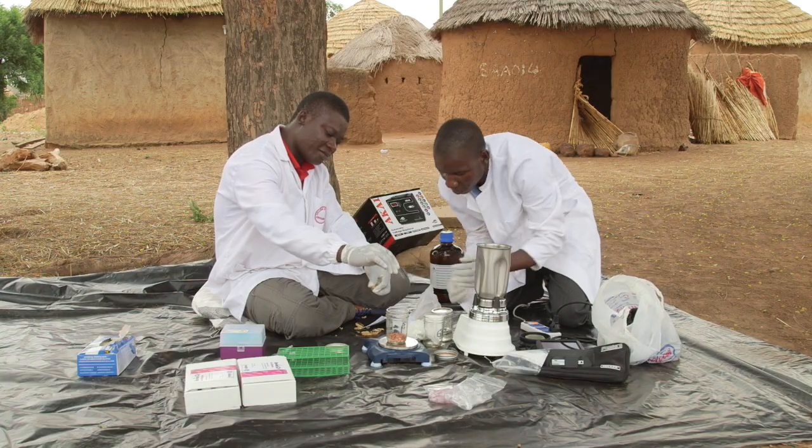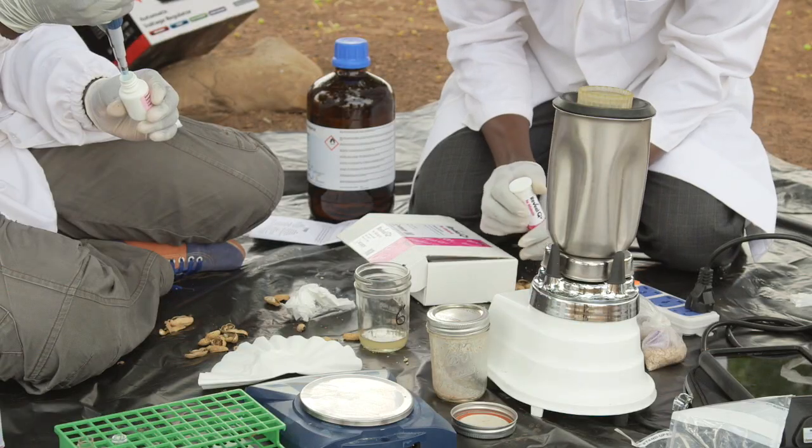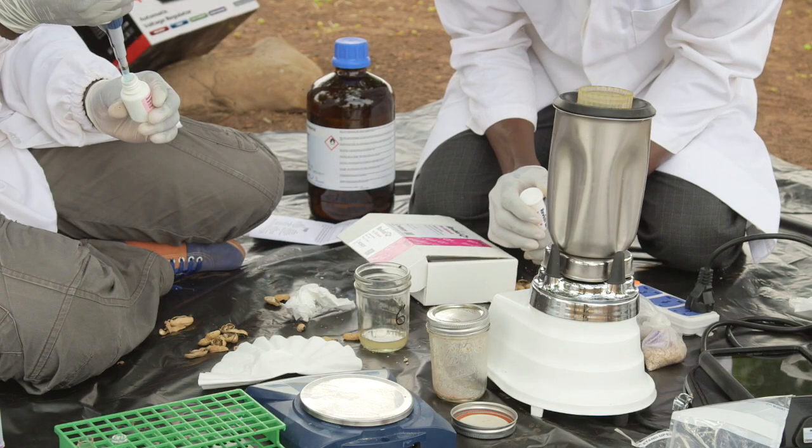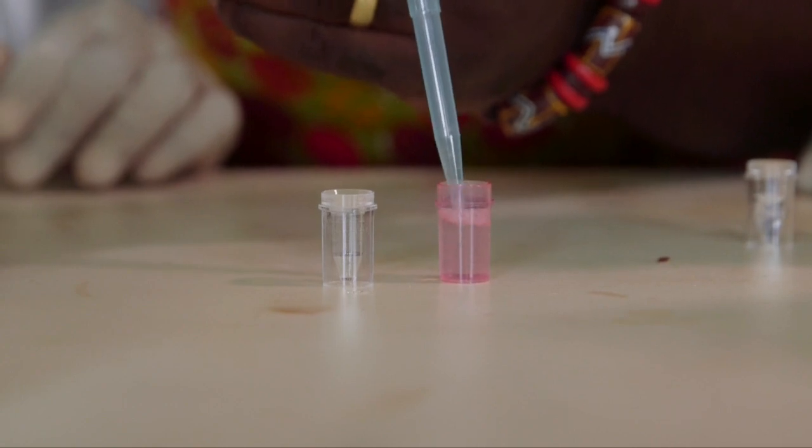The buyers that offer the best prices often insist that groundnuts are safe from aflatoxin. These buyers will usually take samples of your nuts before purchasing. Sometimes the nuts will be tested on the spot, or they could be taken to a laboratory for testing. Once the test results show that the nuts are good, the buyer will pay a good price for these nuts.